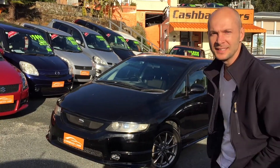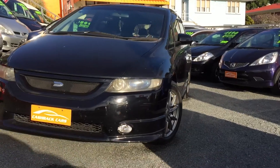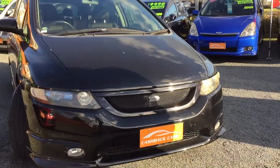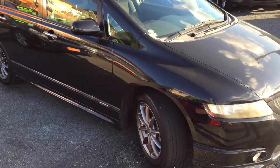Hi, this is Andre from Cashback Cars. Just wanted to take a minute of your time to show you this really nice Honda Odyssey. This is the Absolute model, so it's got all the optional extras on it. This one's really nice in the black color, and it's got a nice aftermarket front grill on it.